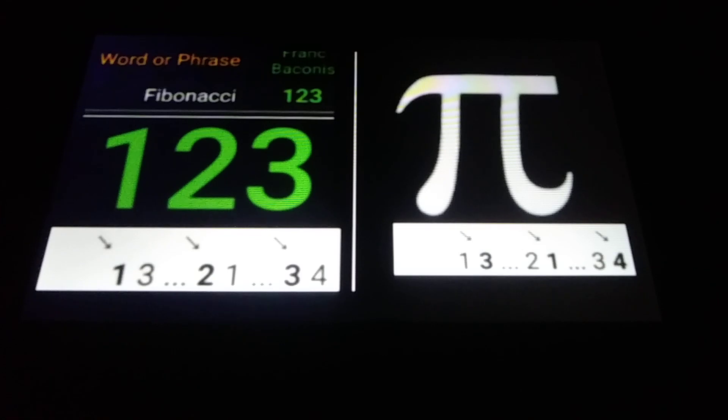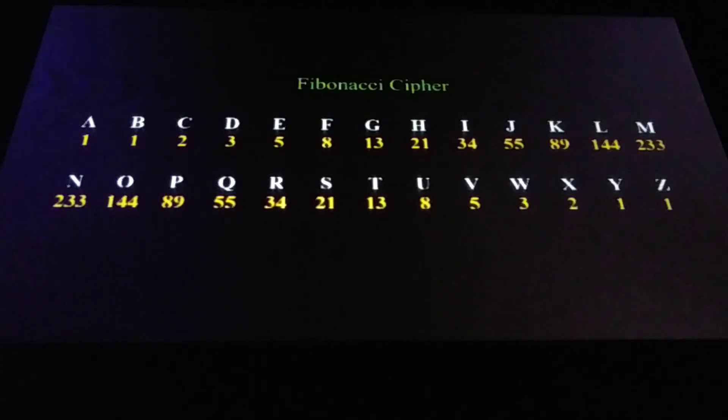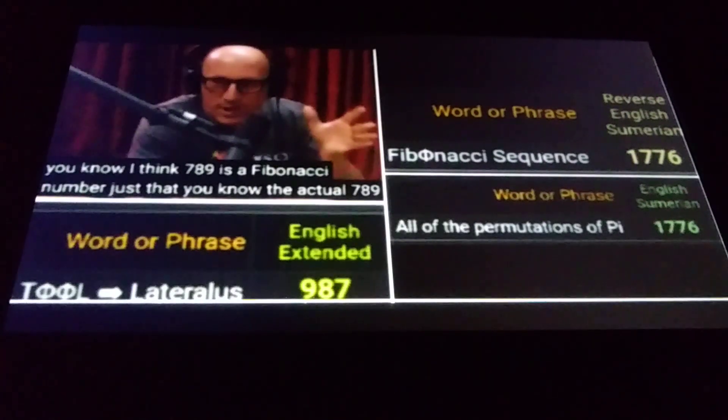And remember, in the Fibonacci cipher, the word pi, P-I, equals 1, 2, 3. Here's the chart again so you can verify this. Maybe you can think of some more words. Talking about the Tool song Lateralus: I replaced the O's with phi signs or zeros, which look like O's. Tool Lateralus would equal 987 in the English extended.